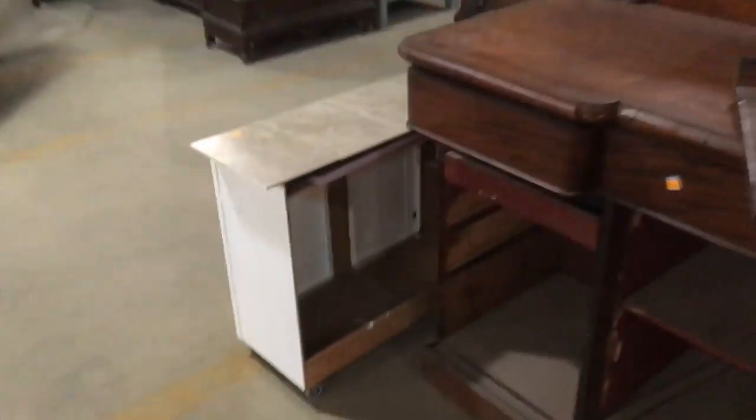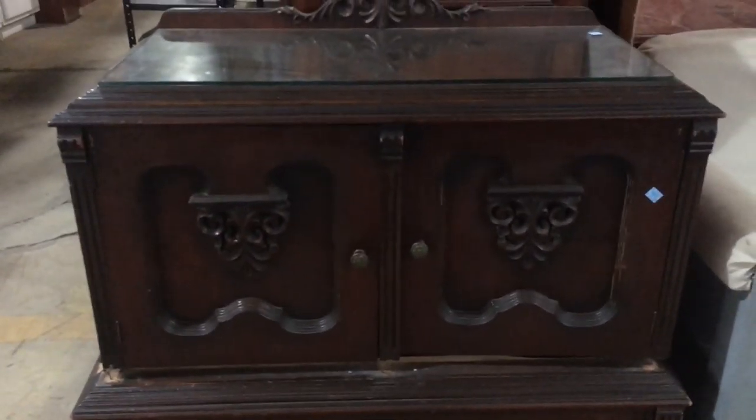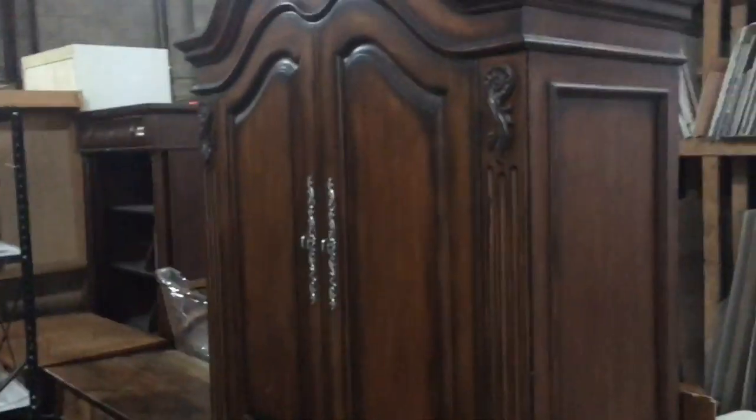And then a few other things over here. This one matches the sideboard that we were looking at earlier — it's a little bit smaller. That's a super cool one. This one needs a little bit of work; it's 85 bucks. You can see the top has come separated from the bottom, so that would need to be reattached. And we've got this giant armoire here and some lockers down there.